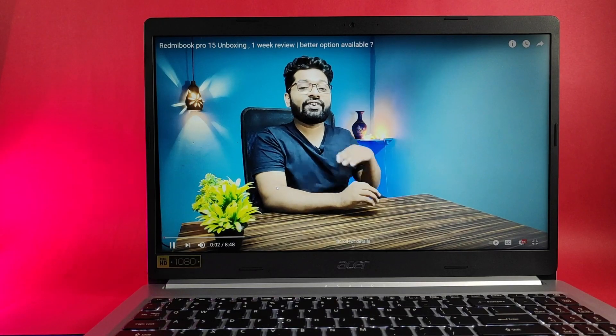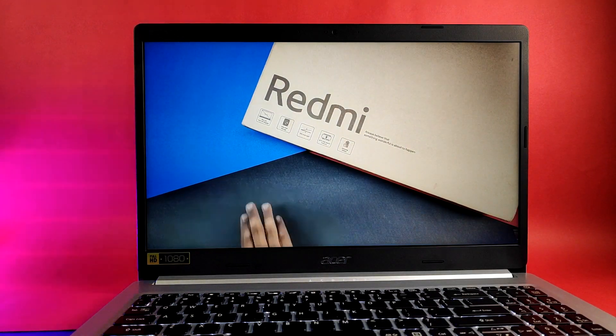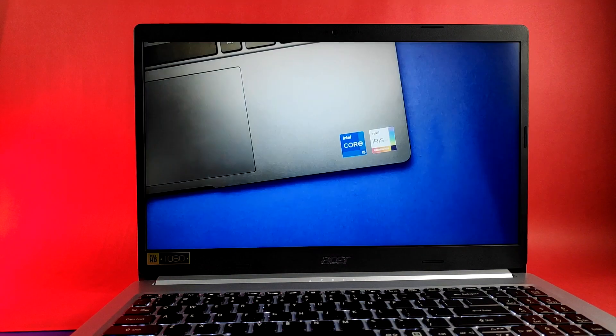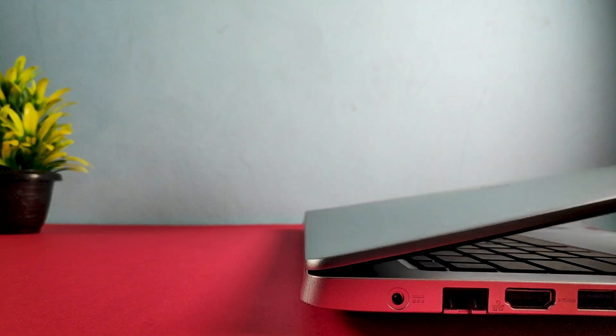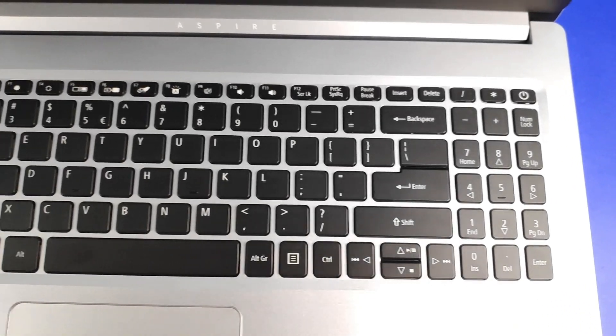This is a massive 15.6-inch laptop with a 15.6-inch screen — plastic on the bottom, aluminium on the top. The bezels look thin on the sides, but on the top and chin they are not so thin. The laptop has a thin design and weighs around 1.76 kg, making it a lightweight option. The hinge is 180 degrees rotatable.